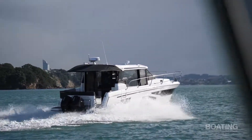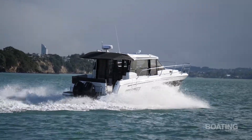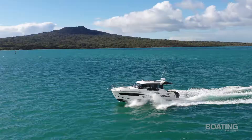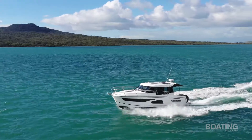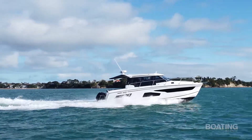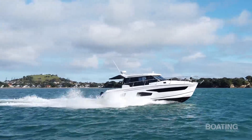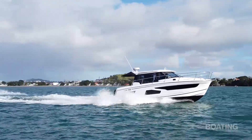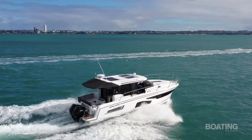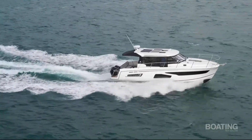The twin outboards push the Merry Fisher along at a good speed, with a cruising speed of 23 knots and a maximum of around 35 knots. At 23 knots, she hardly feels like she's moving — calm and smooth. She handles very well; the power of these 600 horses in the back gives good acceleration and goes through chop without any difficulty.